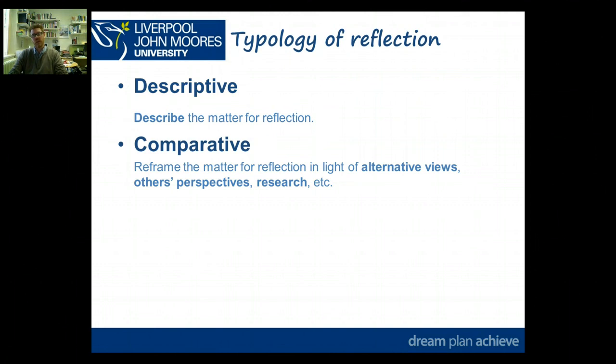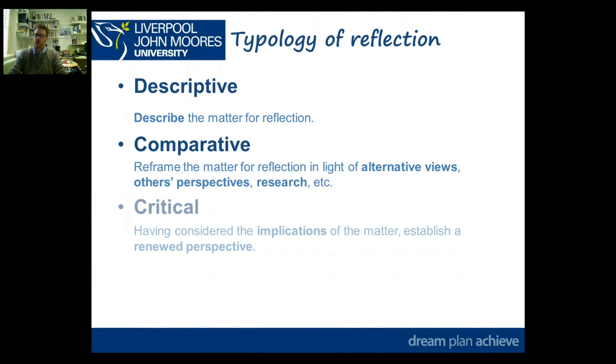The next level is comparative, where you start to reframe or rethink the matter you're reflecting on. You're going to look at alternative views other than just your own — other perspectives, research, or literature — leading on to the most important part: the implications for the future of practice and how it has renewed your perspective. We don't necessarily mean changing perspective, because you might be confirming a view you held before but refining it, so we talk about a renewed perspective.